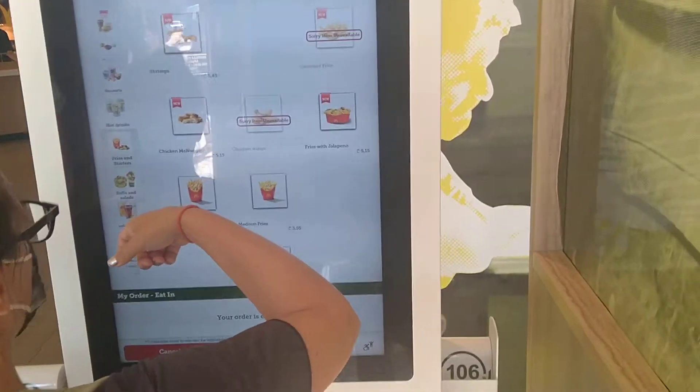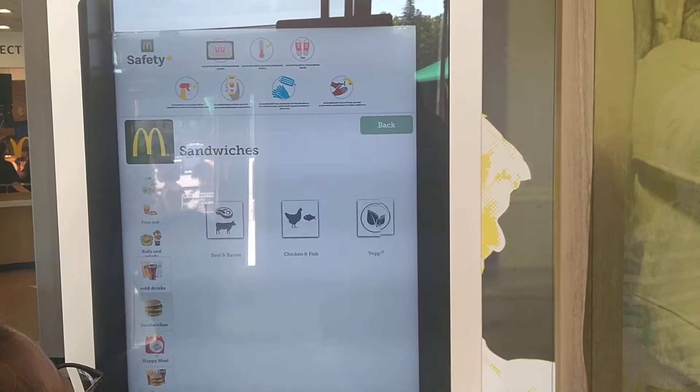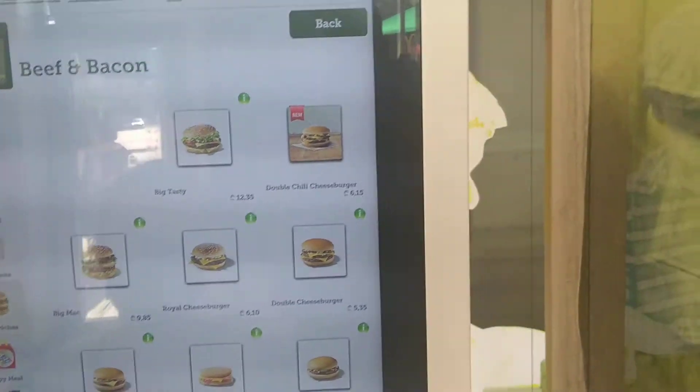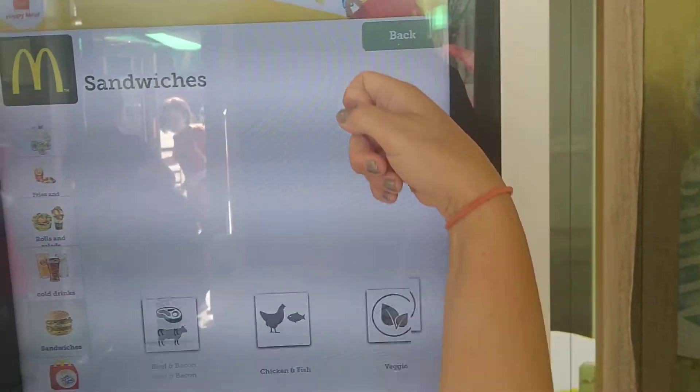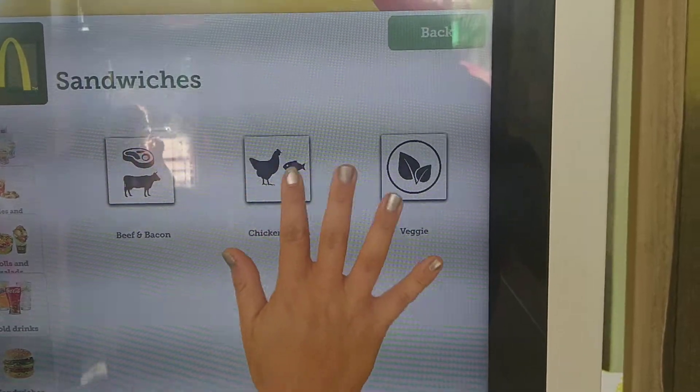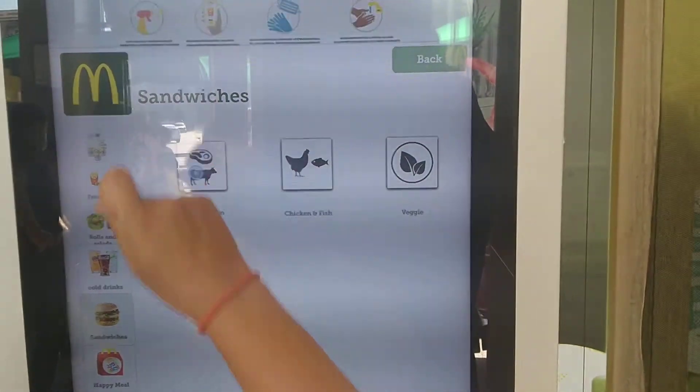Or this. Oh, beef and bacon. So you can choose — you have the beef and bacon sandwiches, the chicken and fish sandwiches, or the veggie sandwiches. Nice.